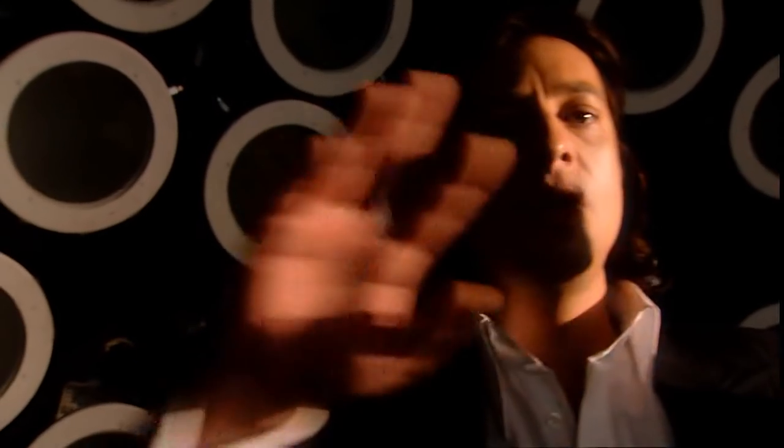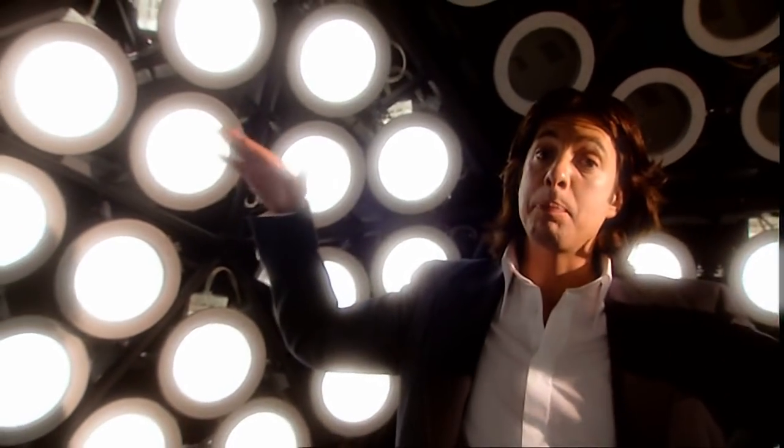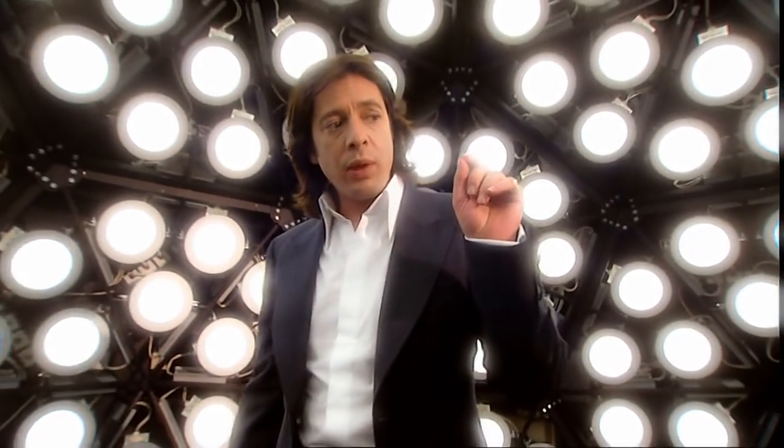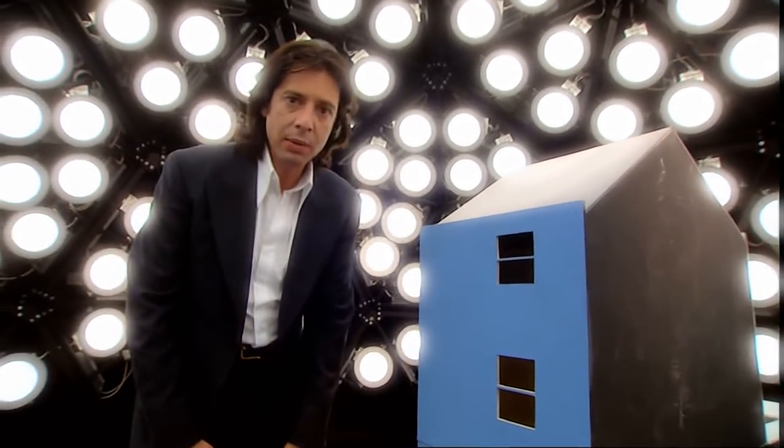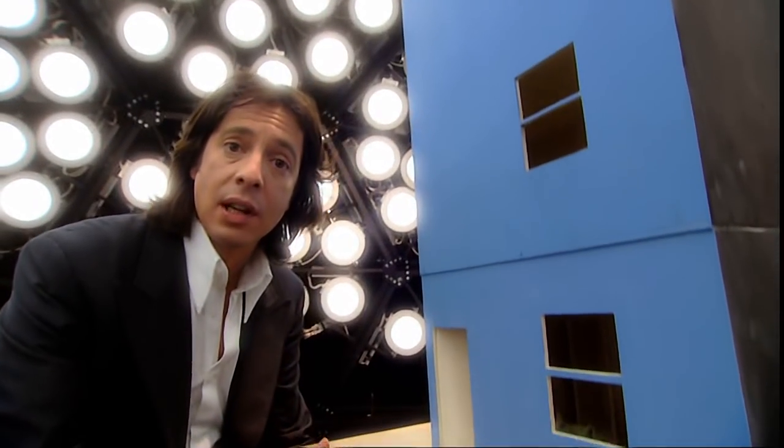The sun is simulated by that lamp there, and then there are 270 other lights which create background diffuse lighting like the sky. I'm hoping that with a model of the Victorian house in this context, I'm going to be able to understand exactly how daylight affects the space at different times of year.